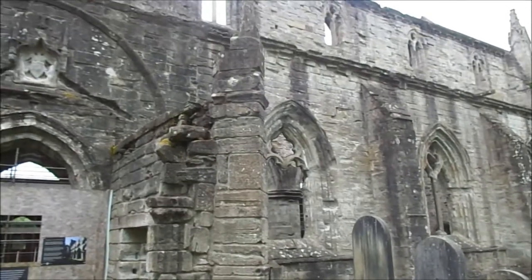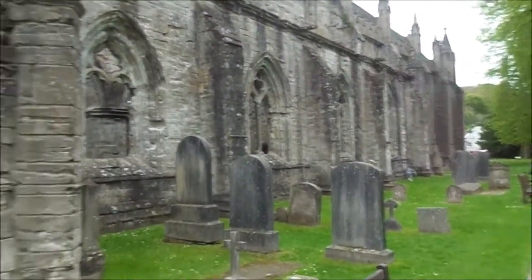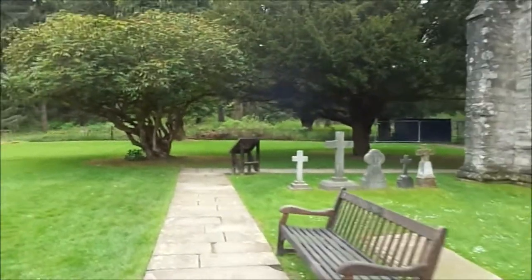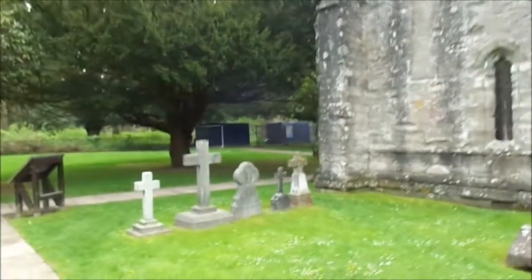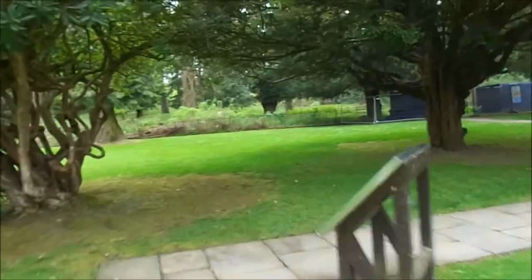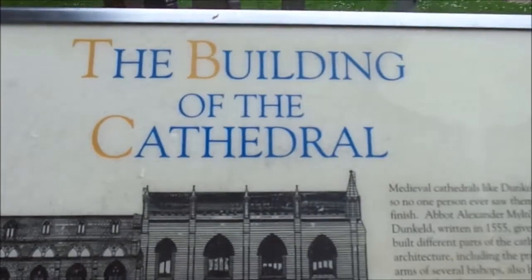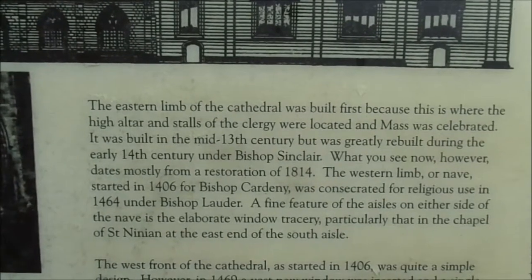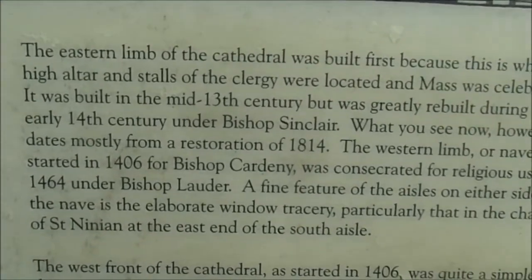This is on the site where some of the ancestors — our main ancestor Kenneth MacAlpine, founder of Scotland — formed a church here. The central nave of the Cathedral was built first; this is where the high altar and stalls of the clergy were located and mass was celebrated. It was built in the mid-13th century but gradually rebuilt during the 14th century.